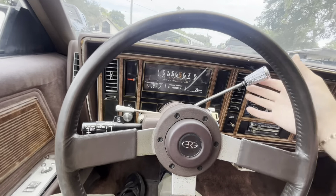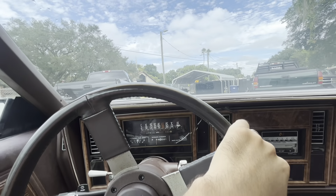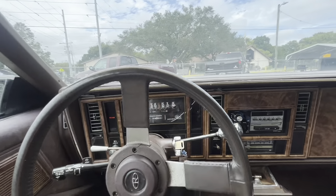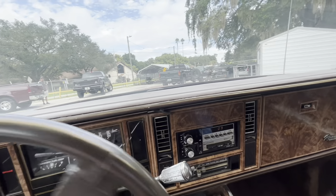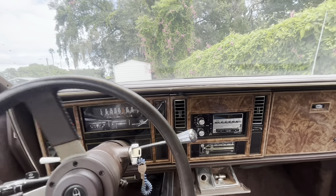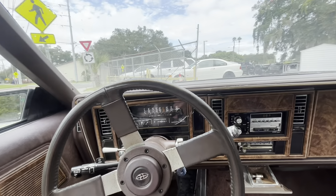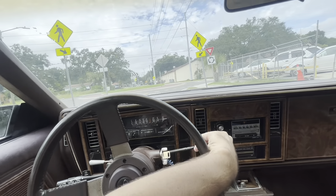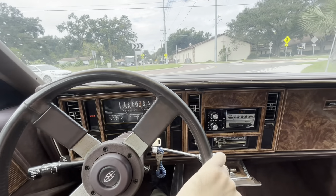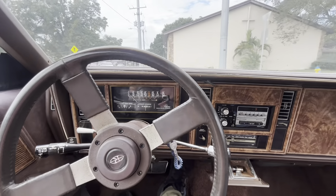Did you hear the way that door closed? Remember those days? The transmission is solid — goes where it should, does what it's supposed to. I'll take you on a short little run. You can find this car at Herring Auto Mall, located at 3001 North 34th Street in Tampa, Florida. Call or text at 813-440-7769. Browse current inventory at herringautomall.com — find us on YouTube, Facebook, and Instagram.